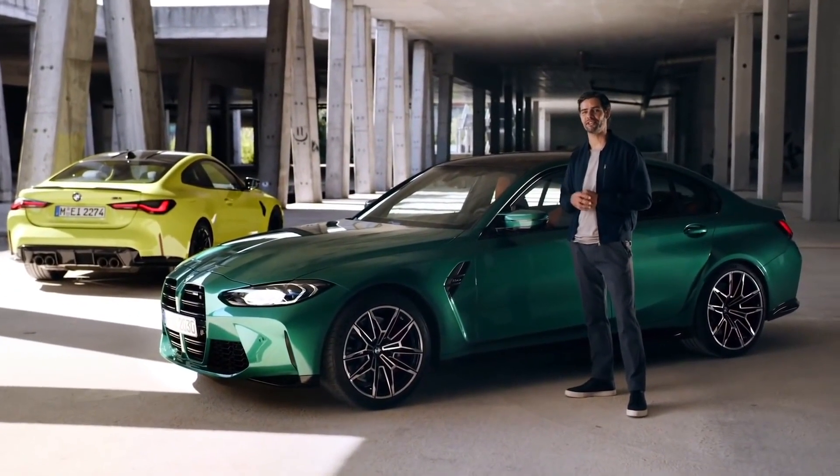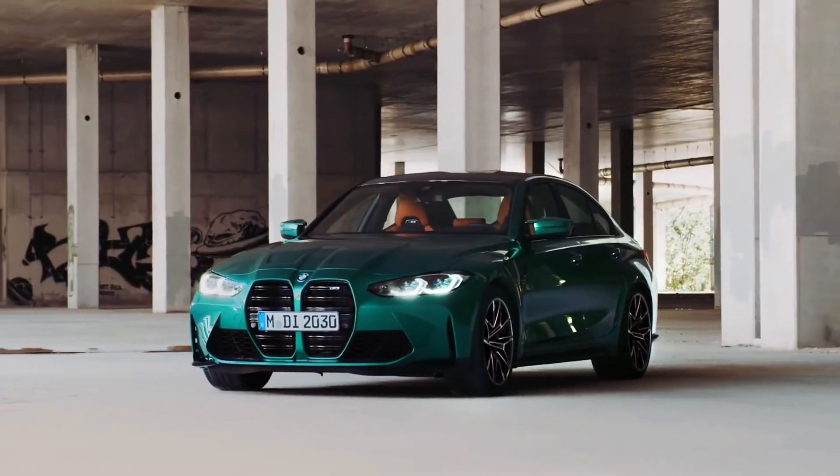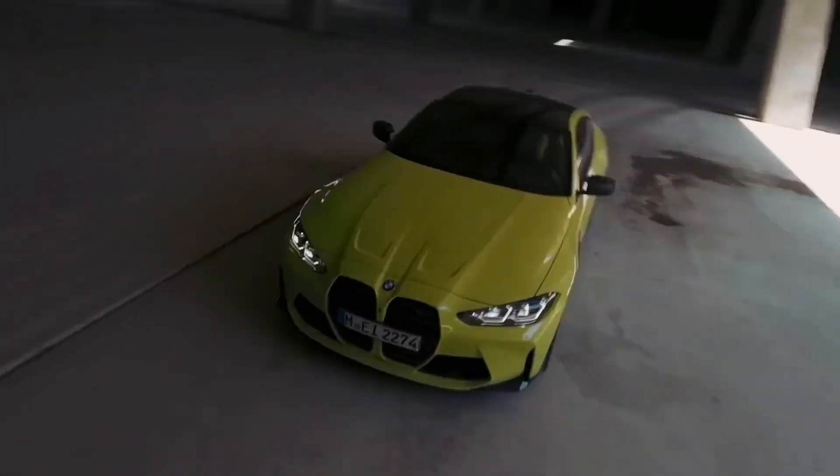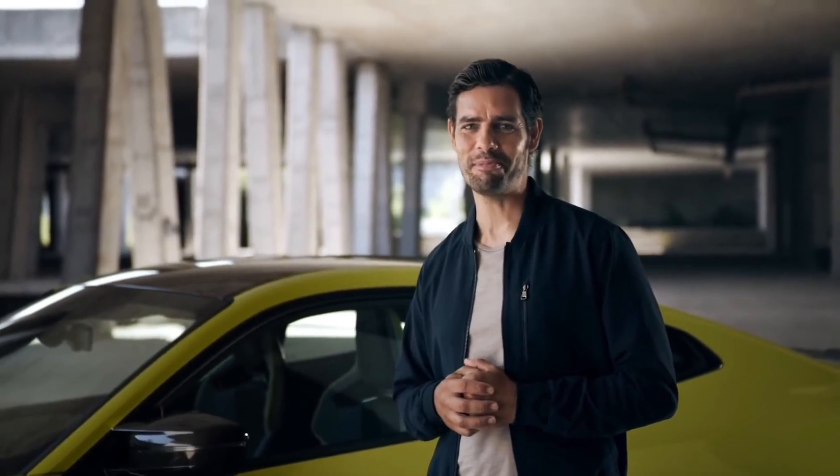This is the thrilling sixth generation high-performance BMW M3, and this is its brother — different body but equally brimming with adrenaline — the new BMW M4 Coupe.